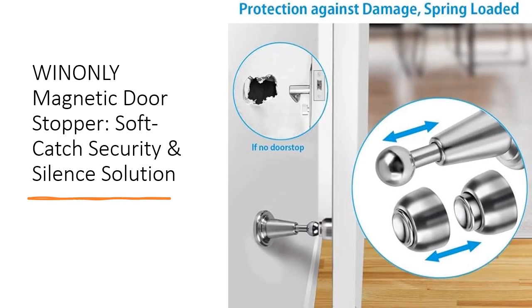Choose Winningly for superior quality and performance. With its strong magnet, soft-catch function, and durable construction, this magnetic door stopper surpasses others in the market. Invest in comfort, peace, and security for your home today with the Winningly magnetic door stopper.